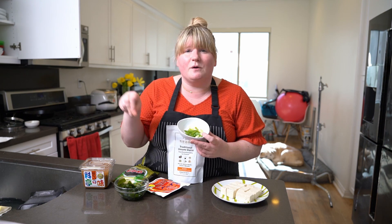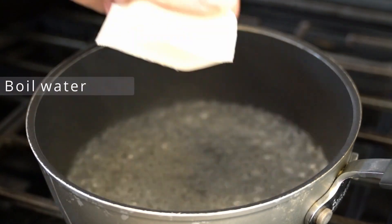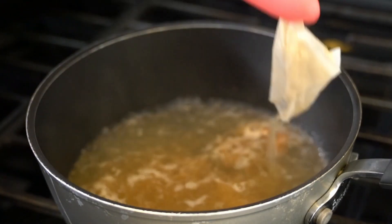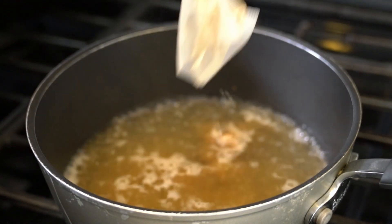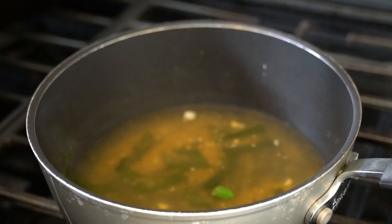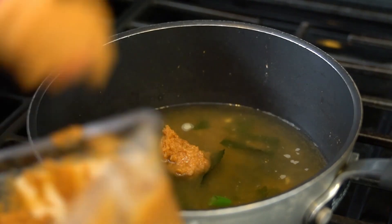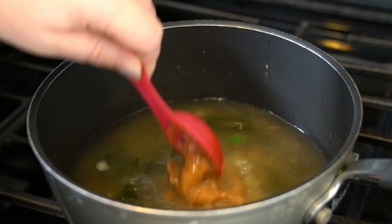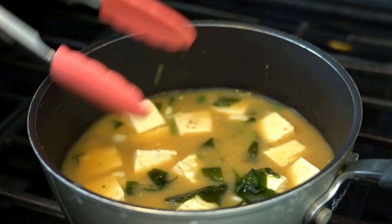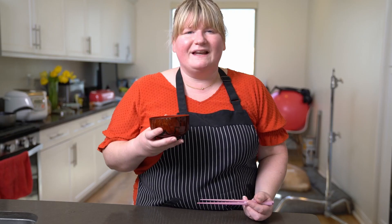Last but not least, I've got some spring onions to pop on top for decoration and flavor. I'm following the instructions on the broth packet: I've boiled two cups of water and I'm adding the broth. I made a mistake putting everything in before the miso, but we've added the broth packet, then we stir in the miso, then add in the wakame and tofu.